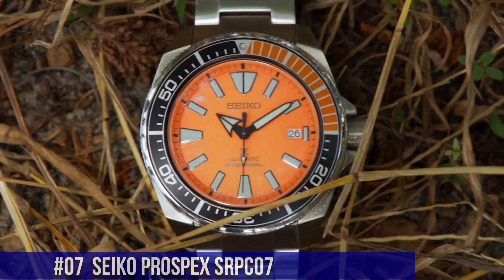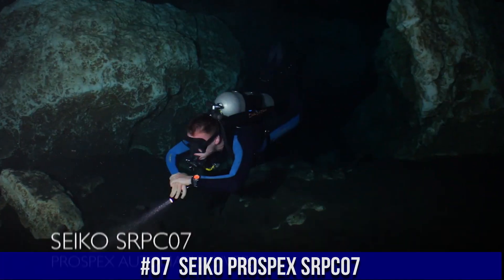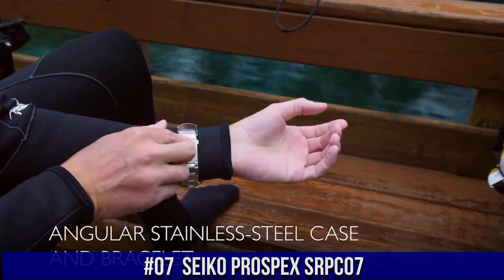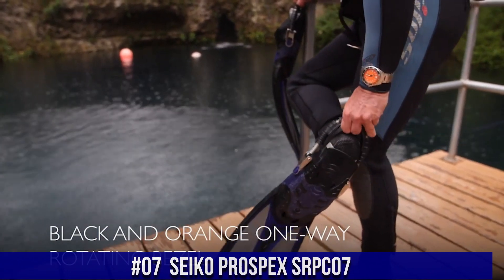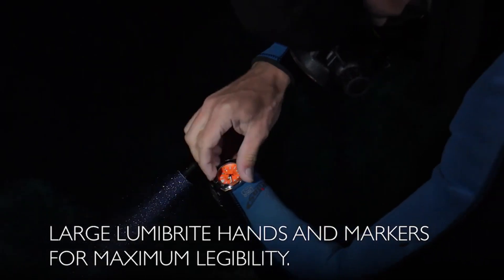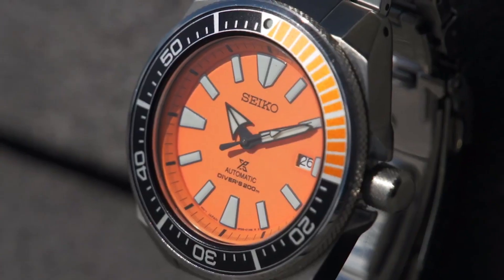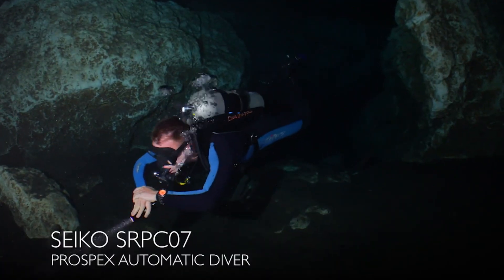Number 7: Seiko Prospex SRPC07. Price: $450 USD. Excellent, authentic diver's watch. You can truly bring this watch to full recreational diving depth and beyond and it will keep working perfectly. Men's Prospex Orange Samurai Diver's Watch features a one-way rotating elapsed timing bezel, automatic self-wind movement, 44mm case diameter, and diver's 200m/660ft water resistance. Suitable for high-impact water sports and scuba diving at depths not requiring mixed gas.